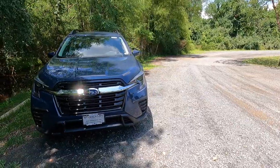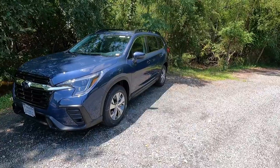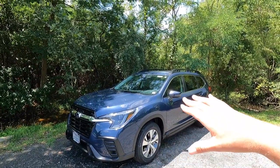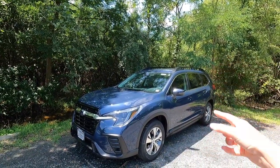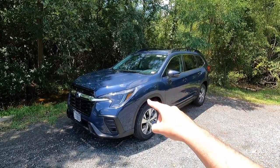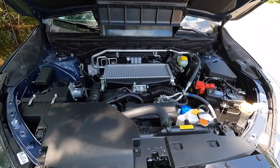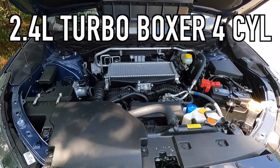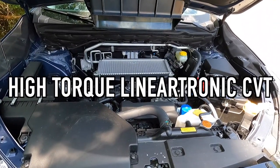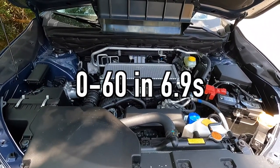I personally think the Premium is the best value because you get everything you need without frills like cabin connect or a 360 camera. Moving into performance: popping the hood reveals the 2.4-liter turbo boxer four-cylinder making 260 horsepower and 277 pound-feet of torque, mated to a high-torque Lineartronic CVT for a zero-to-60 time of 6.9 seconds.